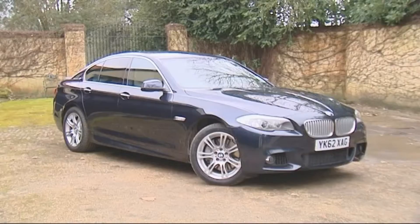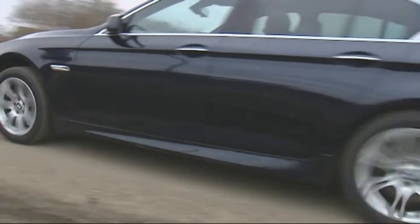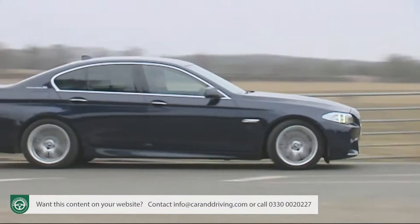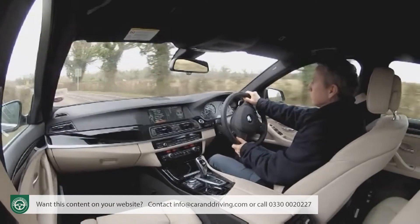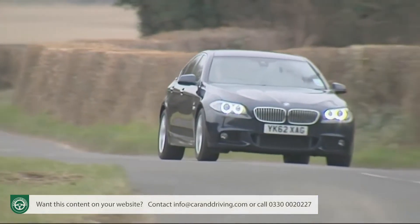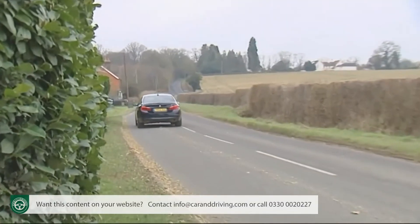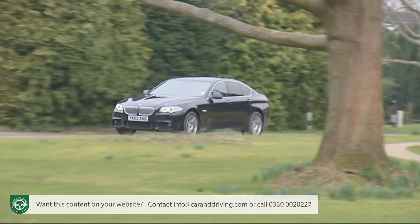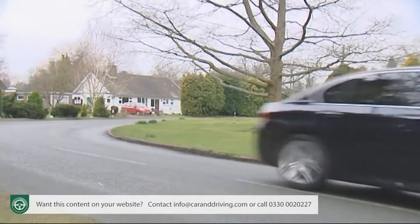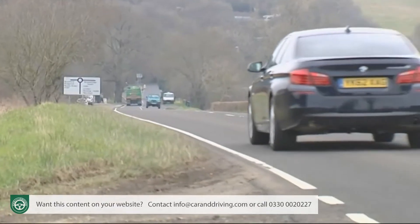BMW has taken the plunge into the hybrid sector with this, the Active Hybrid 5, a petrol-electric 5-Series saloon that at first glance looks a very tempting executive segment choice. Using the turbocharged 3-litre straight-six from the 535i, it adds an electric motor to up the power to 325 PS and offers driving dynamics no other brand has yet managed with a hybrid. Sounds great on paper, but hefty pricing and strong internal competition from BMW's excellent diesel 5-Series models mean the Active Hybrid 5 will be restricted to the tiniest of niches.